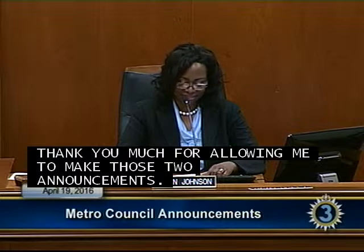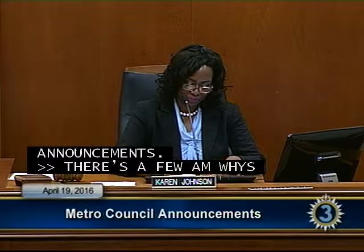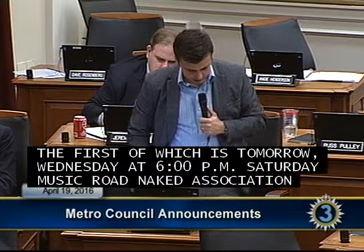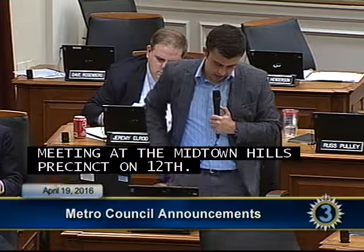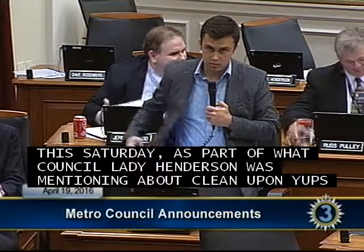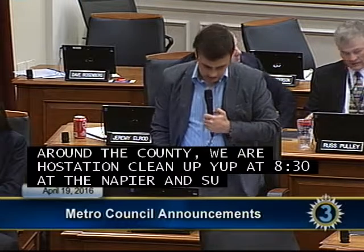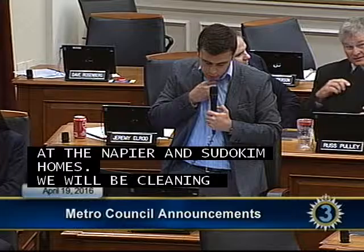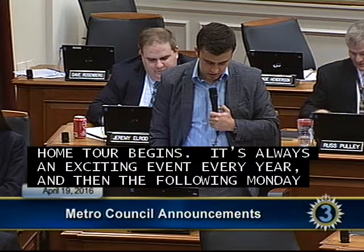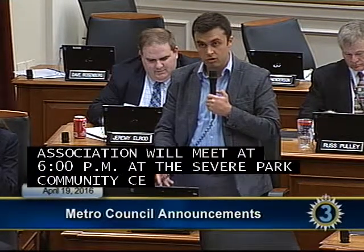Councilman Sledge: In District 17, tomorrow Wednesday at 6 p.m. is the Music Road Neighborhood Association meeting at the Midtown Hills precinct on 12th. This Saturday, Councilman O'Connell and I are hosting a cleanup beginning at 8:30 at the Napier and Sudekum homes, starting on Claiborne Street at the Napier leasing office, and also cleaning in Chestnut Hill. At 2 p.m. the 12 South Home Tour begins. On Monday the 25th, the Sunnyside Neighborhood Association meets at 6 p.m. at Sevier Park Community Center with MTA as their guest to discuss the In Motion process.